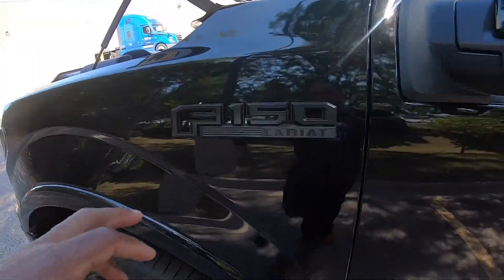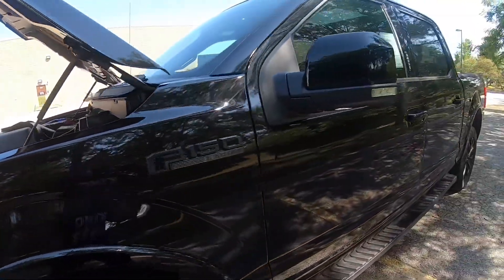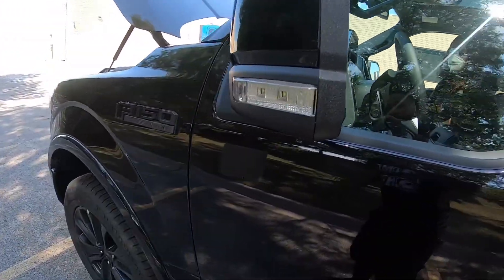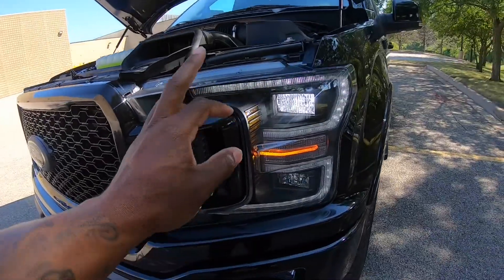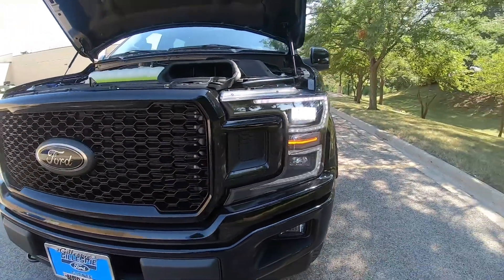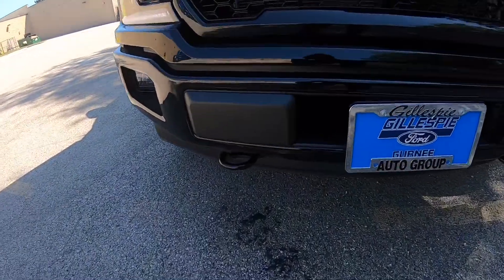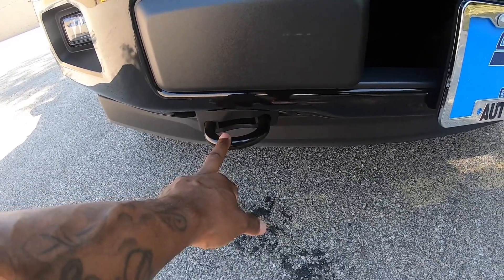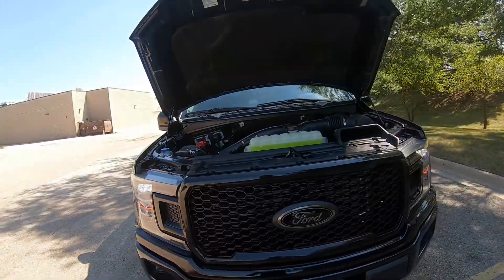It's got the black F-150 Lariat badge, and the mirrors come with the blind side turn signal right there. LED daytime running lights — I think it's all fully LED so it looks mean and aggressive. It's got fog lights, I think they're LED as well. And it's got recovery hooks — pretty sure you can pull somebody out of mud or snow, connect them and this bad boy will definitely pull you out of whatever situation you're in.